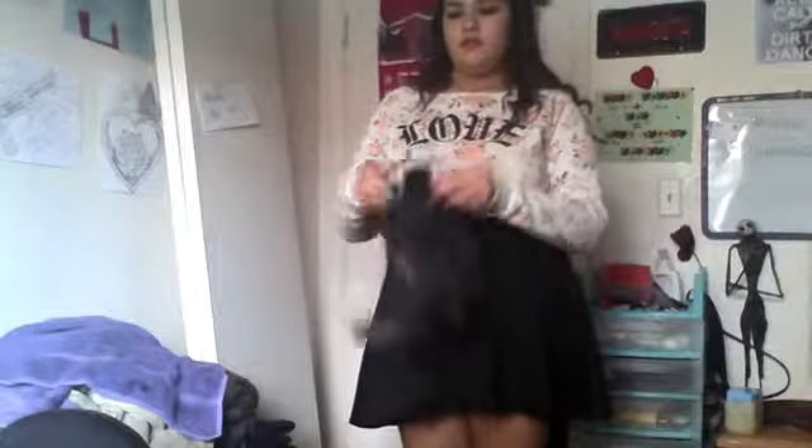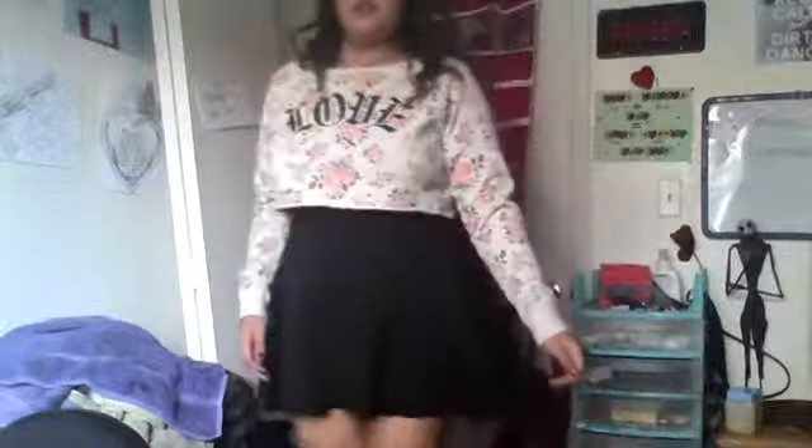For my outfit, I wore a long sleeve floral shirt that said 'love' in the center, which I got from Forever 21. Then I put on a black skater skirt — I'm not sure where I got it but it was most likely Forever 21. I threw on a pair of sunglasses that didn't fit but I thought were super cute. For my boots, they were my favorite black boots with a nice heel. That was it for today — thank you for watching, bye!